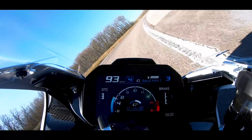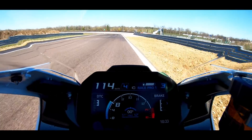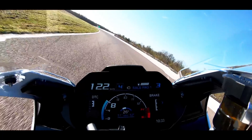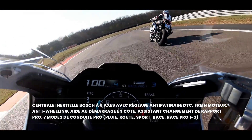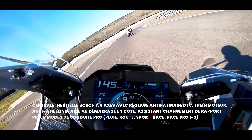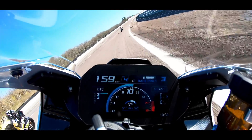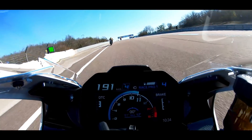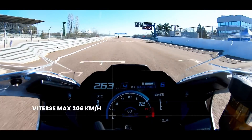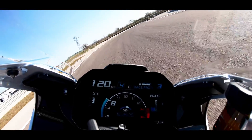Cette M1000RR est réellement impressionnante à plusieurs niveaux. D'abord en moteur, avec son 4 cylindres hyper expressif qui dynamite toutes les évolutions de cette machine. On a également ce châssis hyper précis avec un amortissement exceptionnel, et un freinage qui l'est tout autant.